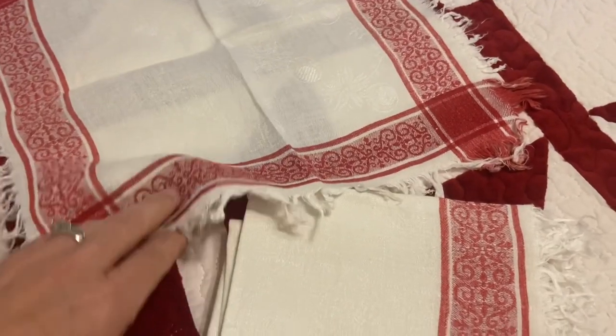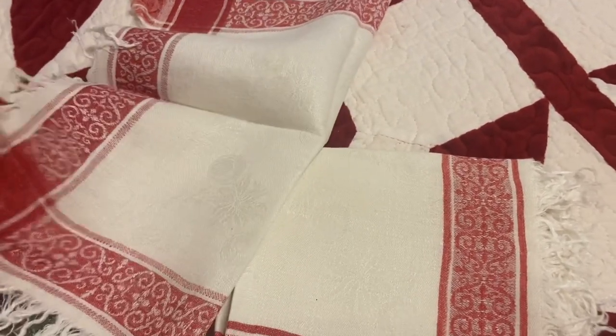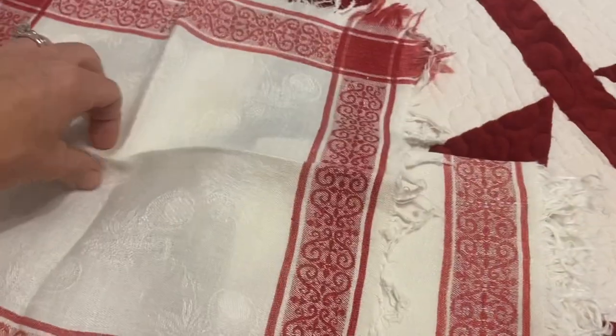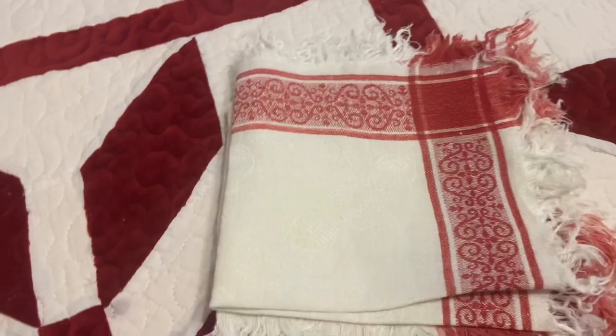I'm just going to keep these as napkins because they're in great shape and add them to my hutch where I have my other linens displayed, and use them as well. So I was really happy to find them.